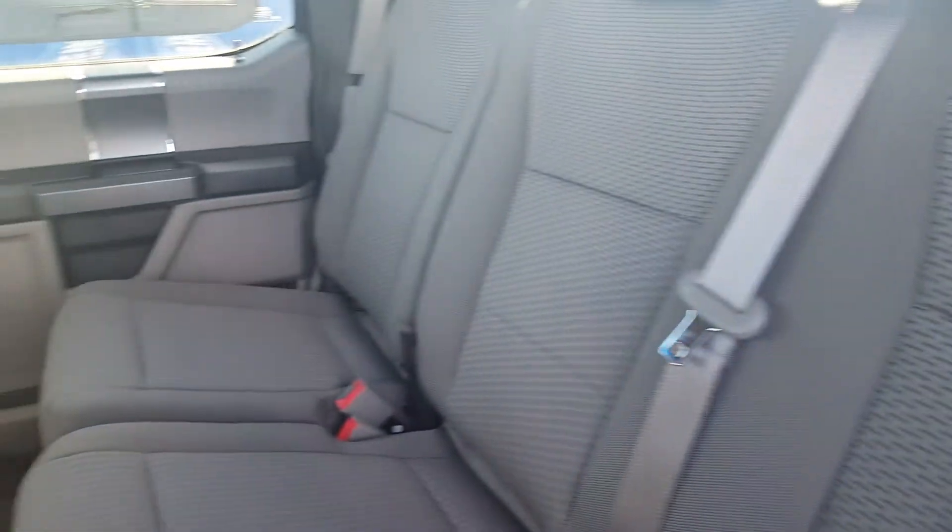Moving to the second-row seating — a lot of the same amenities, tons of space back here. There are three separate three-point harness seat belts and the ability to fold these seats 60-40 if you need a little bit of extra space.